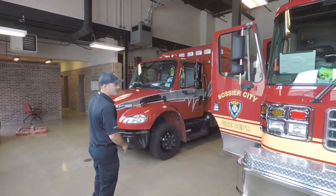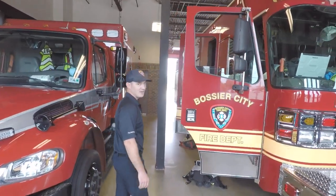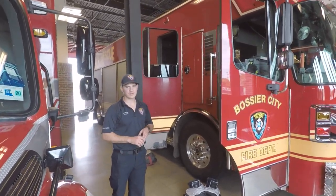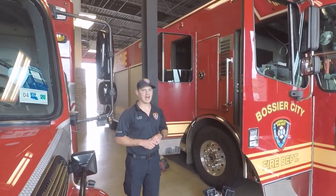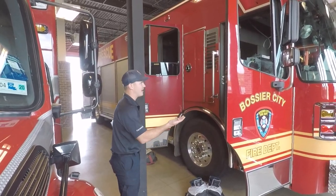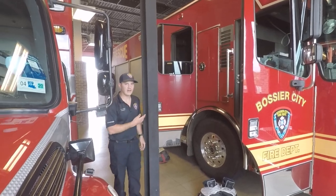Here on the rescue truck we have a little bit of everything. We go to every house fire, any major car wreck, any high angle rescue, water rescue — we're going to respond to all those calls. We ride a captain, a driver, and one to two firefighters.